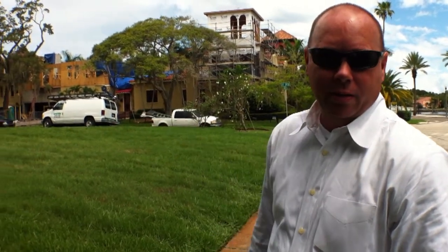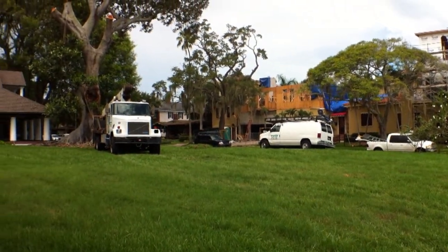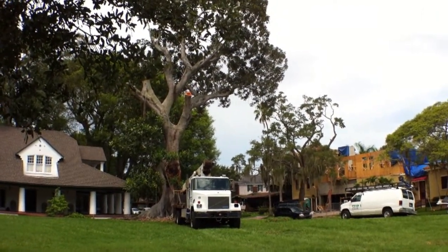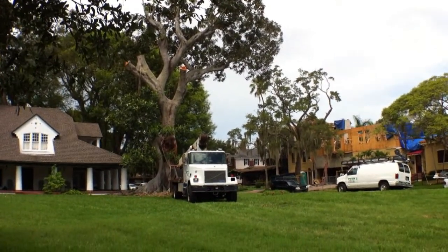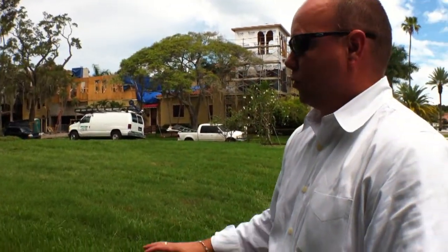...split in a storm about a month and a half or so ago. The crews came out, took the fallen part out, and then they diagnosed the tree to see if it would survive. Apparently they've determined that the tree is a hazard and wouldn't survive, so they're out here removing the rest of it. We're looking at it today just to capture part of the historical aspect, since this will no longer be here after the next couple of weeks.